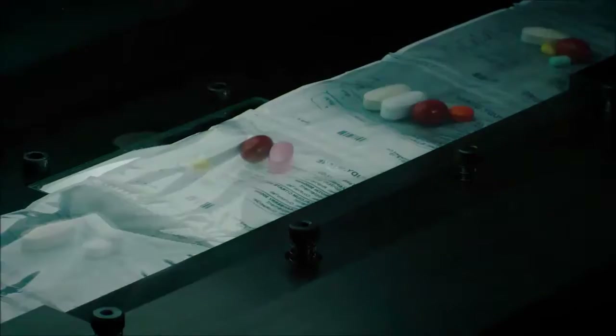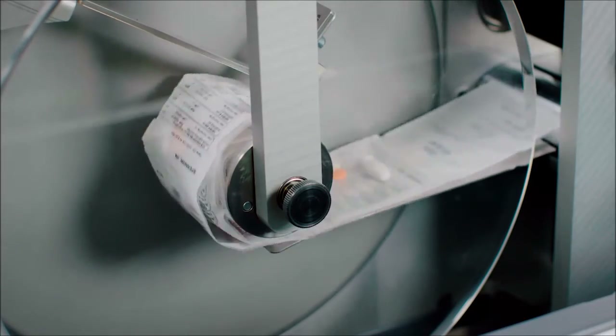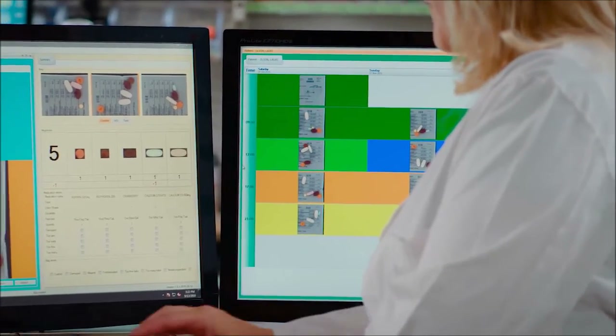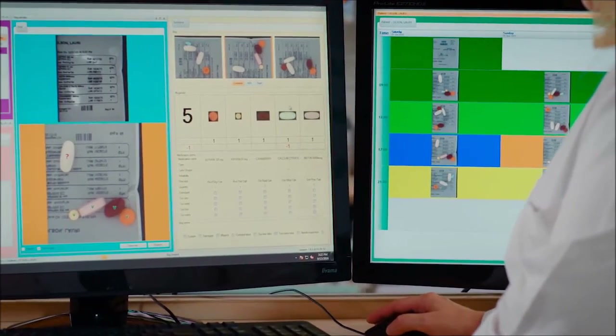The InspectRX measures 12 different variables for each pill including but not limited to size, shape, color, and dimensions. Any inconsistent packs are flagged and then removed for pharmacist approval or maintenance.